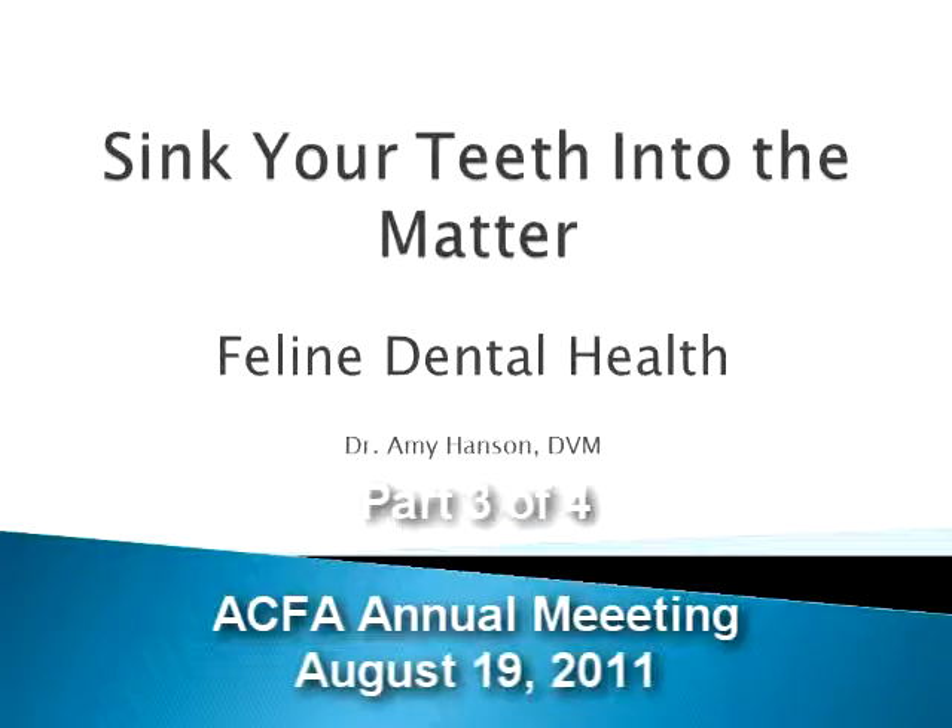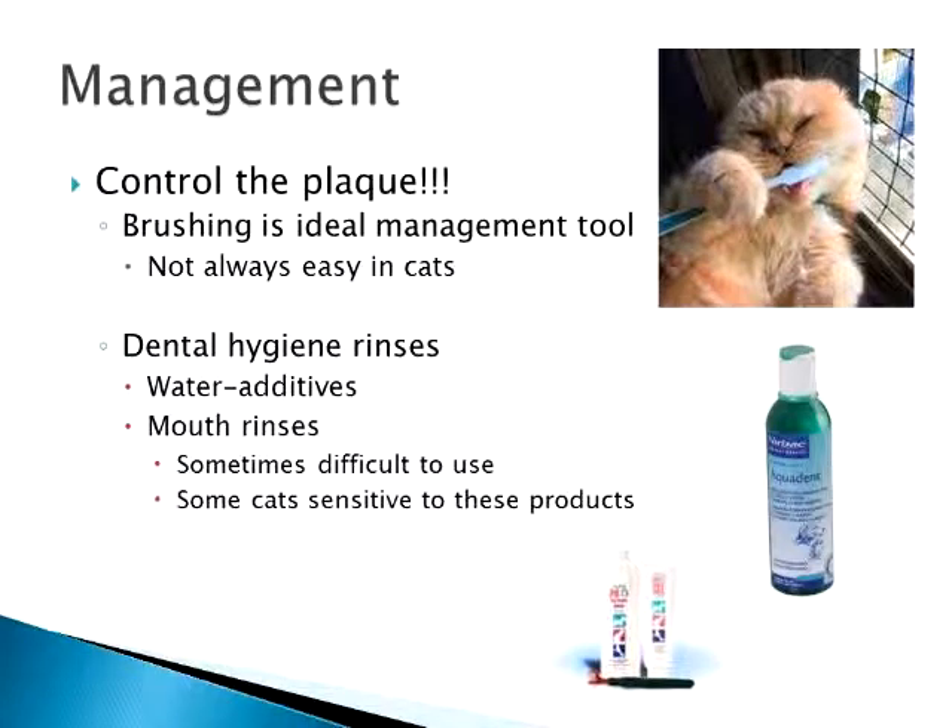Let's get into what most of you are most interested in — management. It boils down to simply controlling the plaque. If you can control the plaque on the cat's teeth, they aren't going to have as many dental issues.